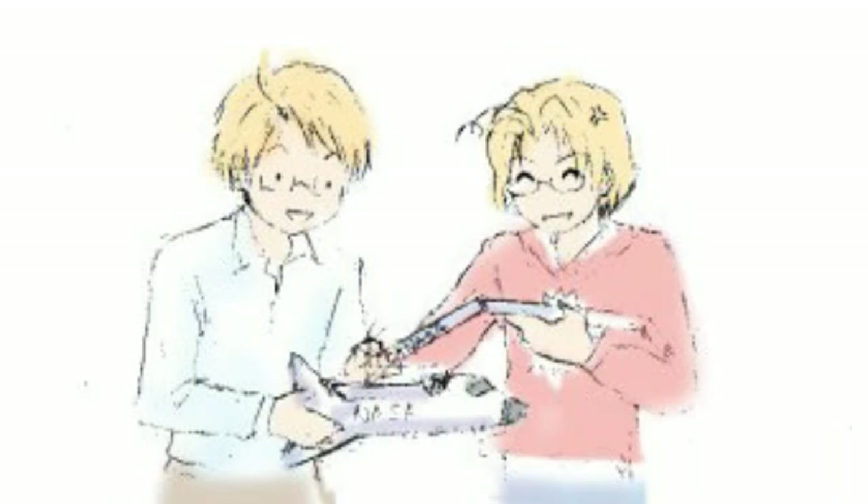Hey, you even put your name on it! If I don't do this much, everyone will assume it's yours.